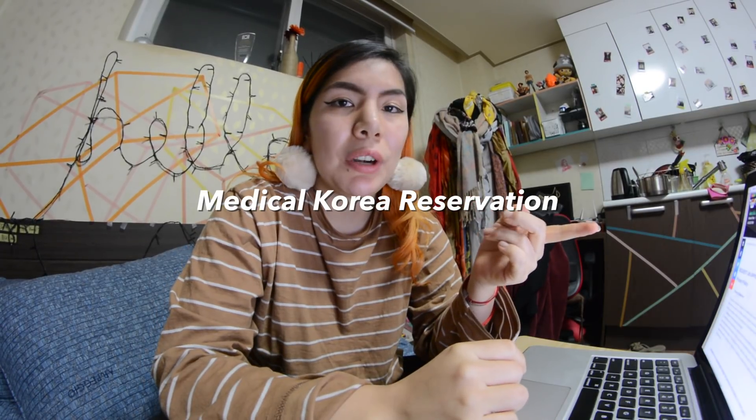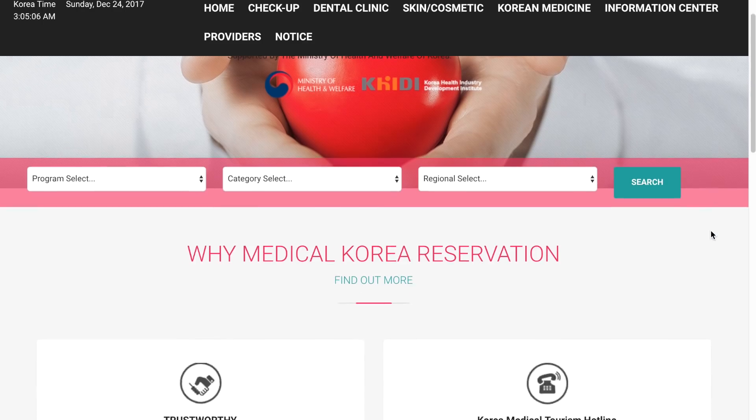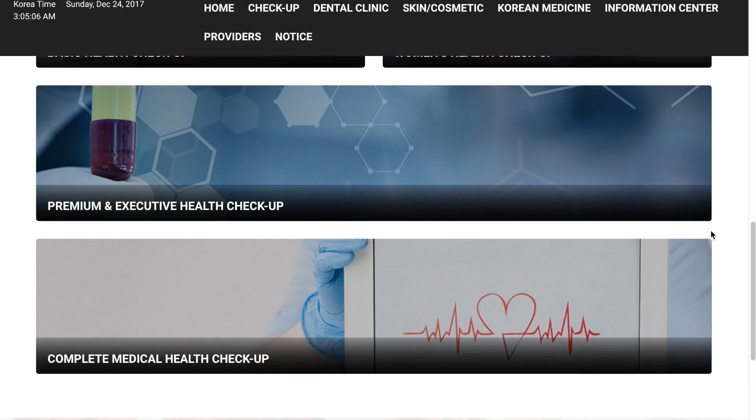Hey everyone, it's your girl Natalie, and right now I am trying to book a dermatologist appointment because this Korean winter is no joke, and I can definitely feel it affecting my skin. I'm going to try to book a skin treatment to help assist it. I'm using the Medical Korea reservation system — I talked about this in a previous video, but what I really like about it is that you can check the prices, which is so important.